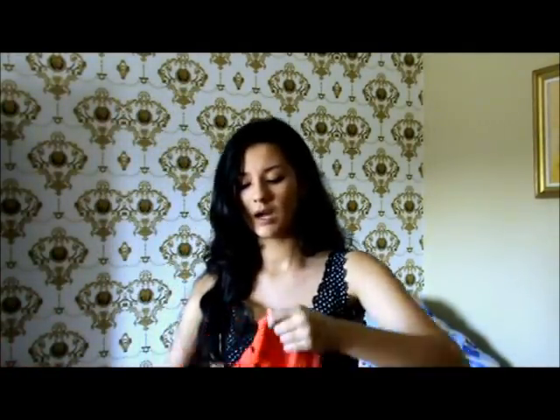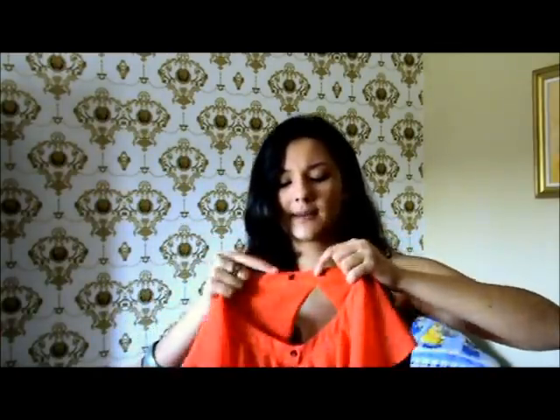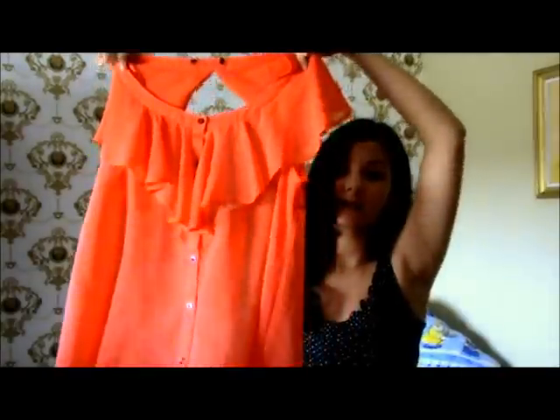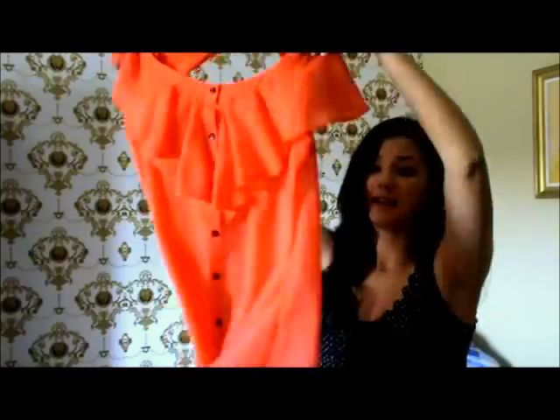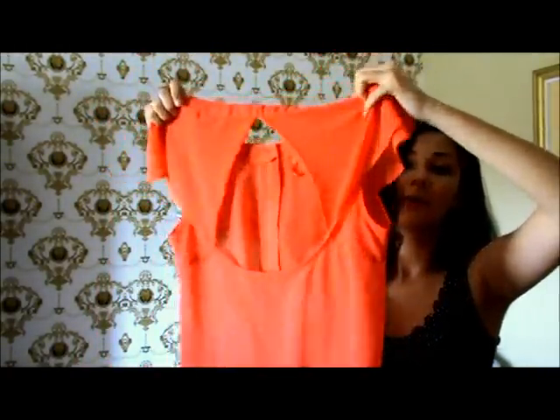Next, another neon one and I think it's again by JNorman, only I've somehow cut the label. It basically looks like this. It has this awesome detail with buttons in the front and then it goes in the back with this really large crop and it's very loose at the bottom. It just screams spring to me.